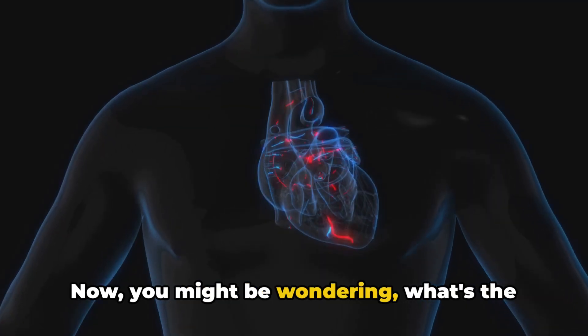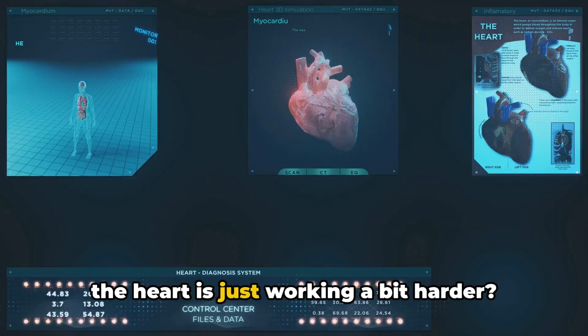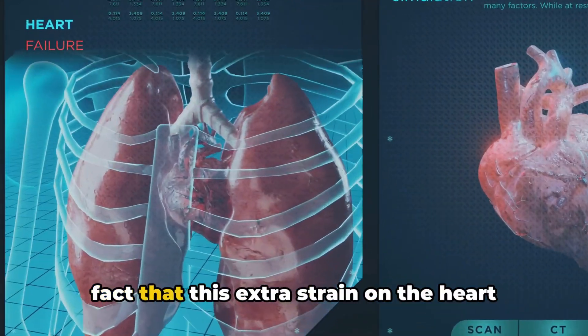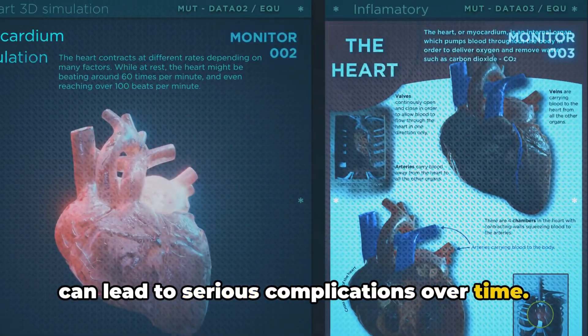Now you might be wondering, what's the big deal? Doesn't high blood pressure mean the heart is just working a bit harder? Well yes, but the problem lies in the fact that this extra strain on the heart can lead to serious complications over time.